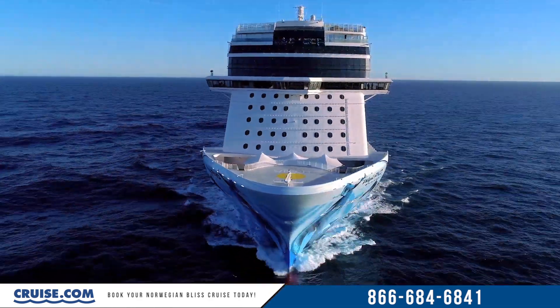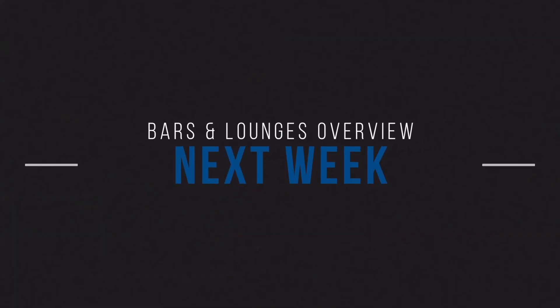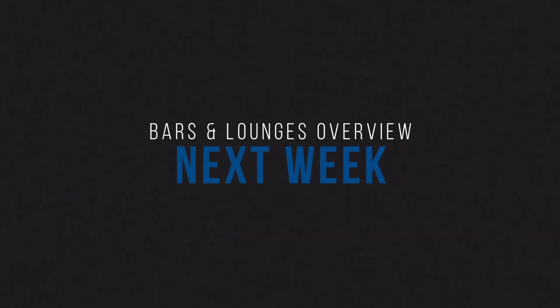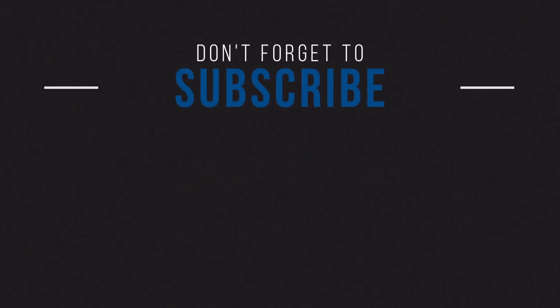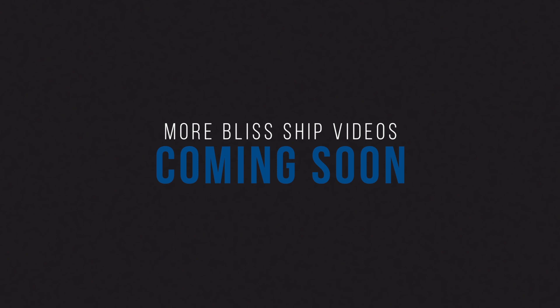The Bliss has so much to offer and we're not done checking her out yet, so be sure to check back next week as we dive into the bars and lounges on board and take a look at what kind of fun you can expect on the Norwegian Bliss. Don't forget to subscribe to our Cruise.com YouTube page so you never miss out on any of our great content or the unbeatable cruise deals we post each and every week.